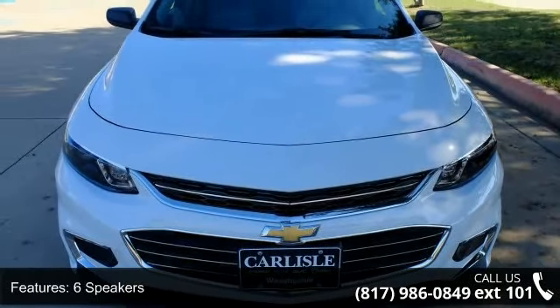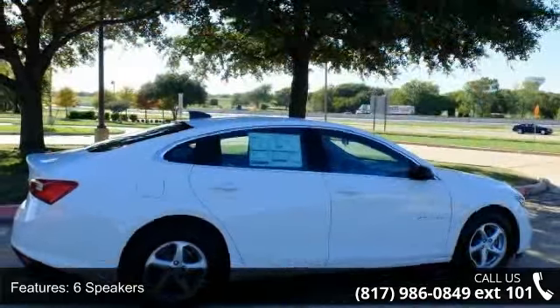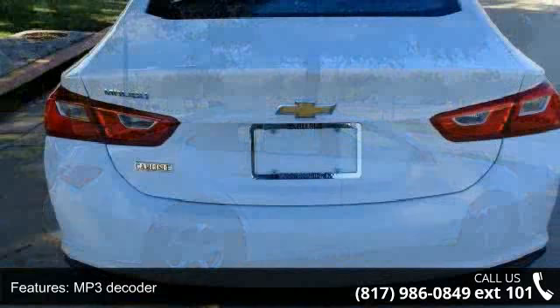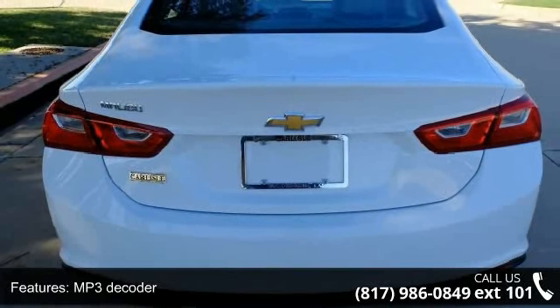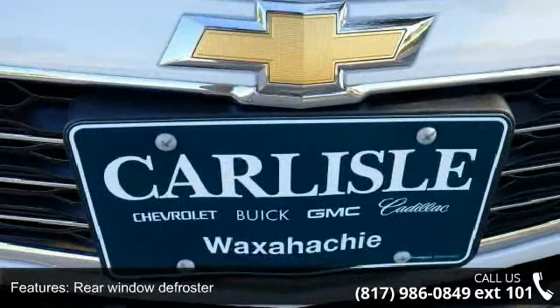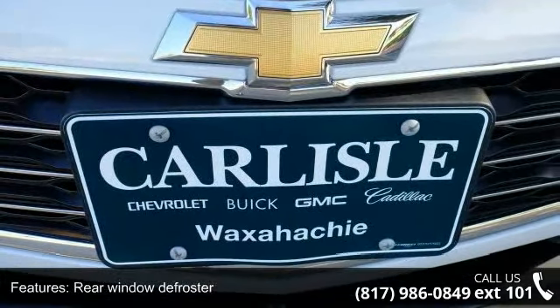Enjoy these notable features: 6 speakers, MP3 decoder, air conditioning, rear window defroster, power steering, power windows, remote keyless entry, steering wheel mounted audio controls, 4 wheel independent suspension and traction control.